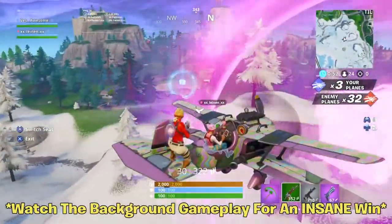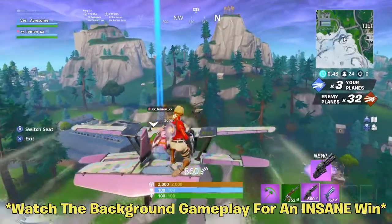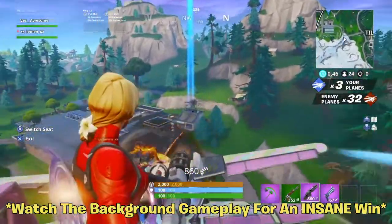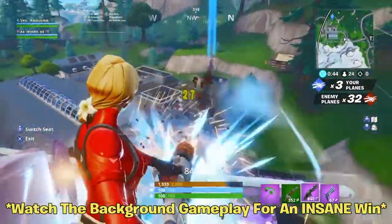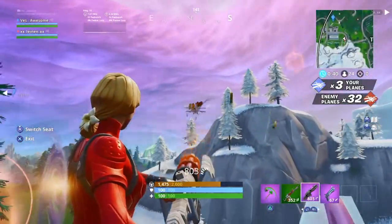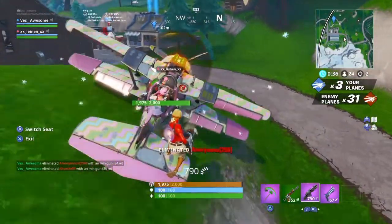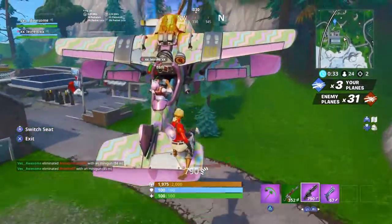What's up guys, NickRk here, welcome back to the channel. In this video I'm going to be showing you guys a feature that is going to be coming to the item shop. If you were ever in the item shop and you accidentally bought something, they're going to add a feature very soon where you can actually undo that purchase if you accidentally bought something.